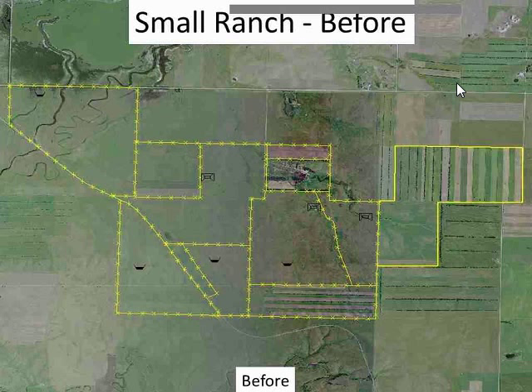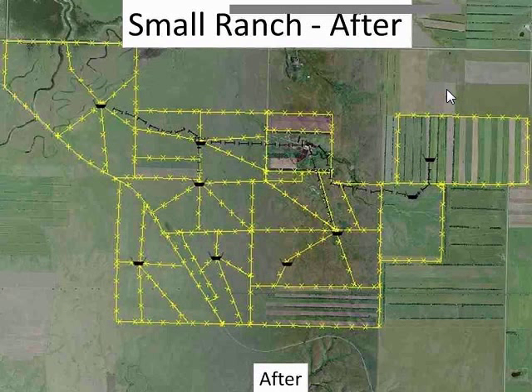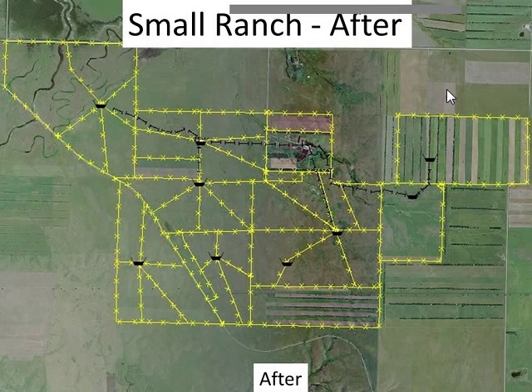Looking at the map of the Small operation, you can see the six major pastures, cropland, and hayland. Once the plan was implemented, a pipeline — shown as the black line — was installed, along with about seven cell centers where multiple pastures connect to one water location. With additional pastures and combined herds, recovery time increased significantly.